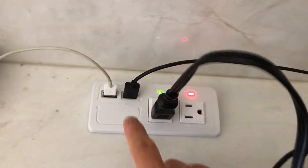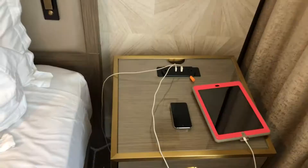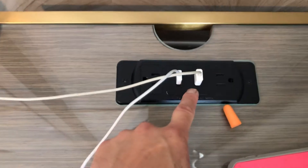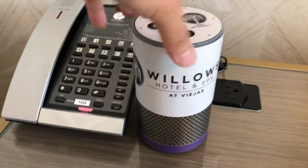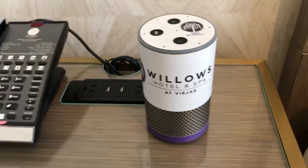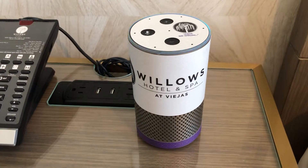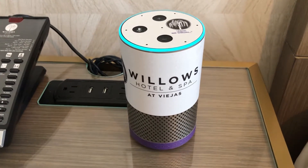There's a plug and USB power plug, and in fact there are plenty of power plugs and USB ports next to the beds too. The room also has an Amazon Echo — Alexa, play jazz music. Playing smooth jazz station from iHeartRadio.